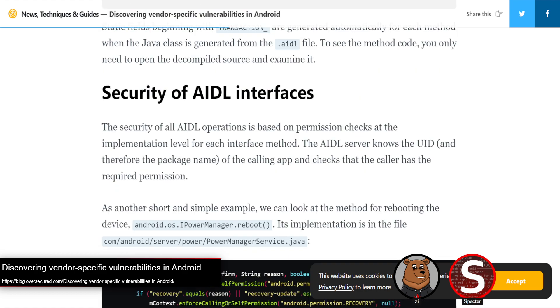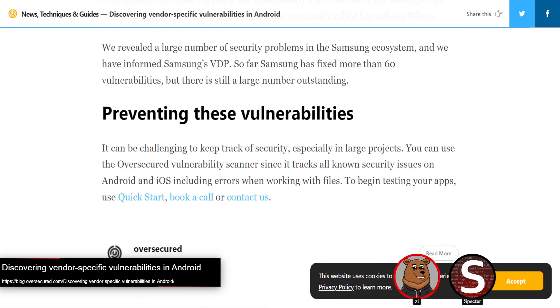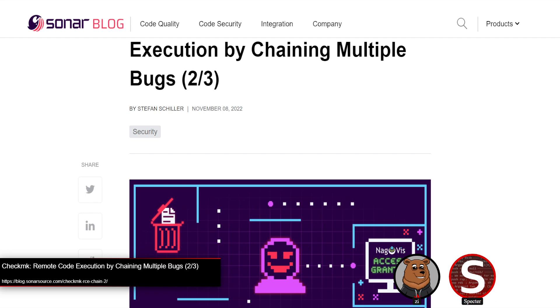This gives them an arbitrary file deletion primitive — going through the whole chain: SSRF into newline injection to inject a whole LQL query to process a file and delete arbitrary files on the system. That would be a good chain on its own, but they start asking: what can they do by just deleting a file? They target the CheckMK authentication system. The session cookie has your username, session ID, and a hash. The hash is of the username, session ID, a serial value — just an incrementing number based on how many times you've reset your password or been locked out — and a secret value.